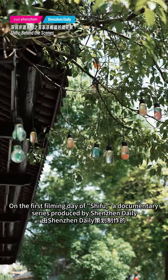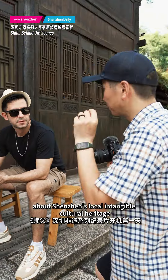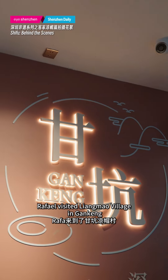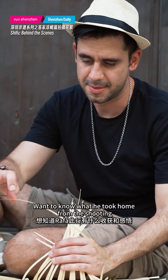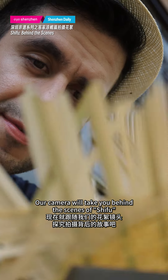On the first filming day of Shifu, a documentary series produced by Shenzhen Daily about Shenzhen's local intangible cultural heritage, Rafael visited Liangmo village in Gankeng, where he got up close and personal with the technique of making haka bamboo hats.